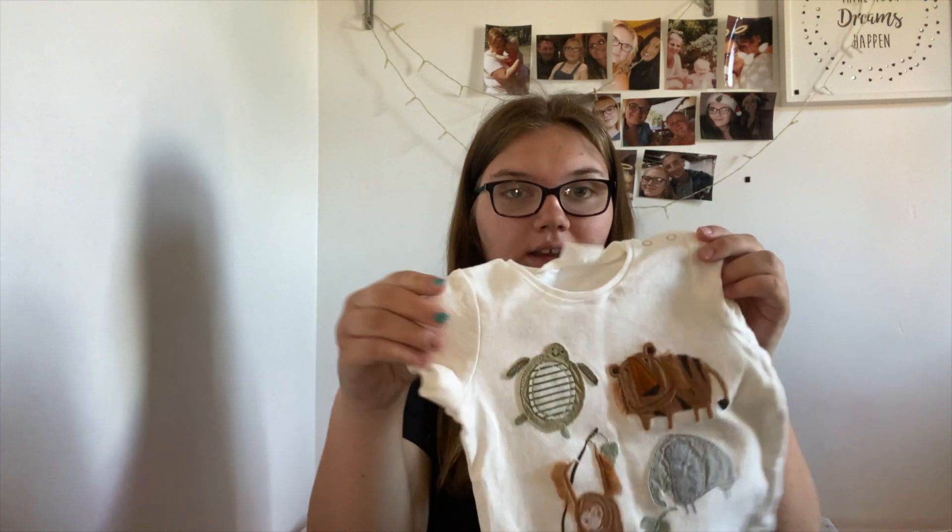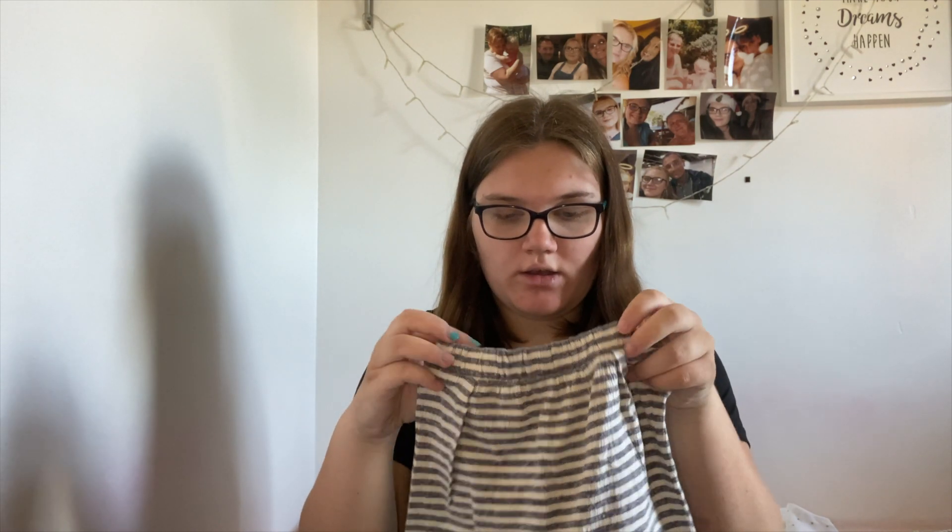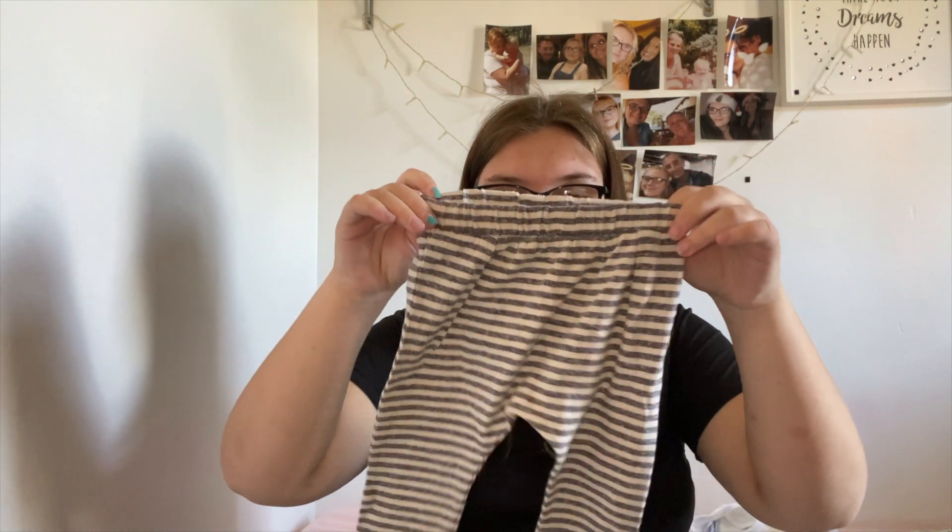I don't have many clothes in 3-6 because it's going to be a while before he gets into that size. When he starts outgrowing newborn and 0-1 I will start getting more 3-6 clothes, but I did get this one outfit from Next — a t-shirt with little animals on and some grey and white stripy pants to go with it.